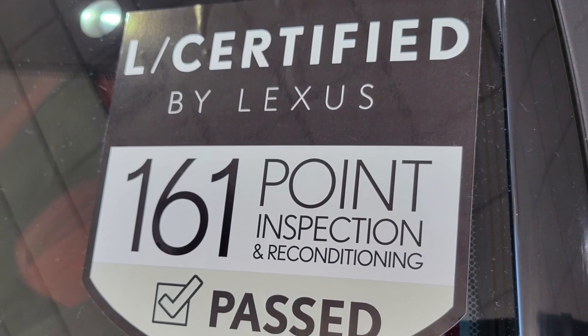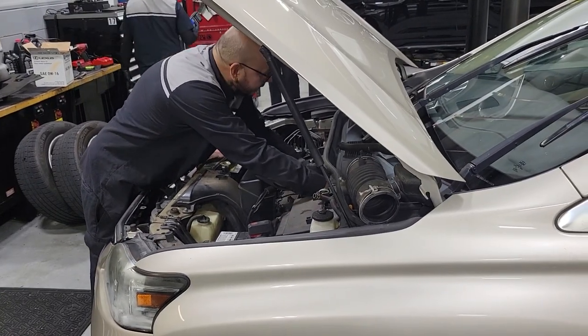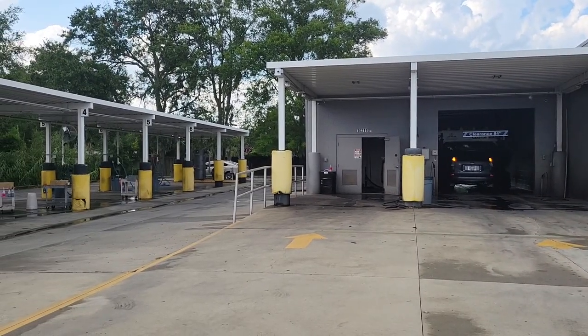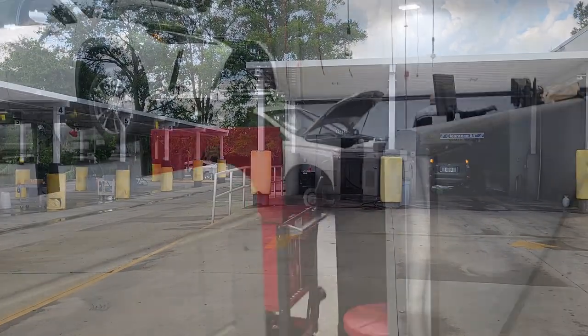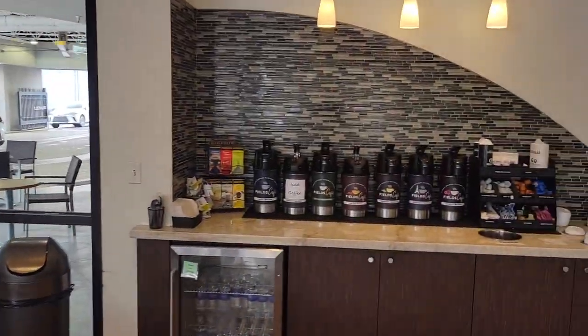All Lexus certified vehicles go through a rigorous 161-point inspection. They also come with an unlimited mileage warranty for up to six years. Your next four scheduled maintenances, no matter what the cost in the manual, are all covered 100%.